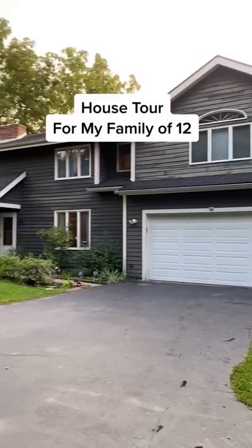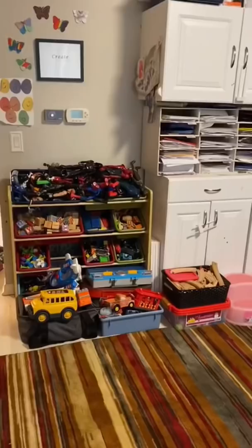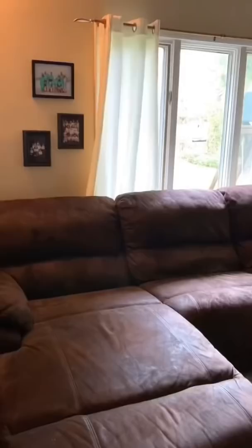House tour for my family of 12. The entryway leads into the dining room and kitchen, playroom, and family room.